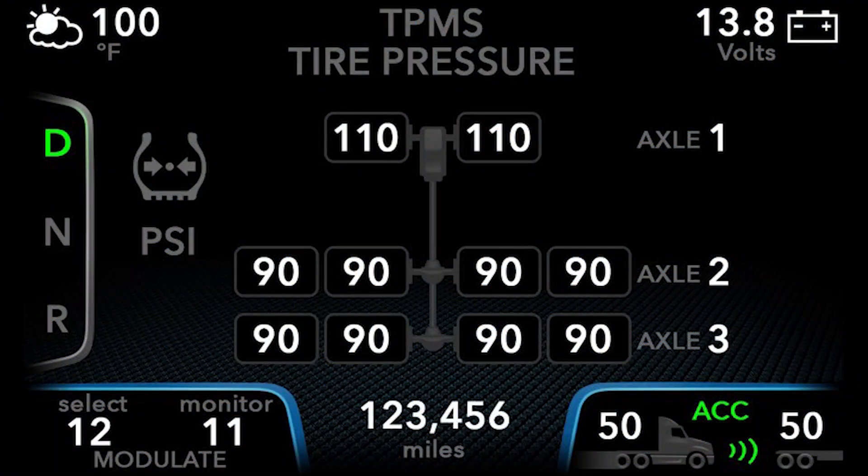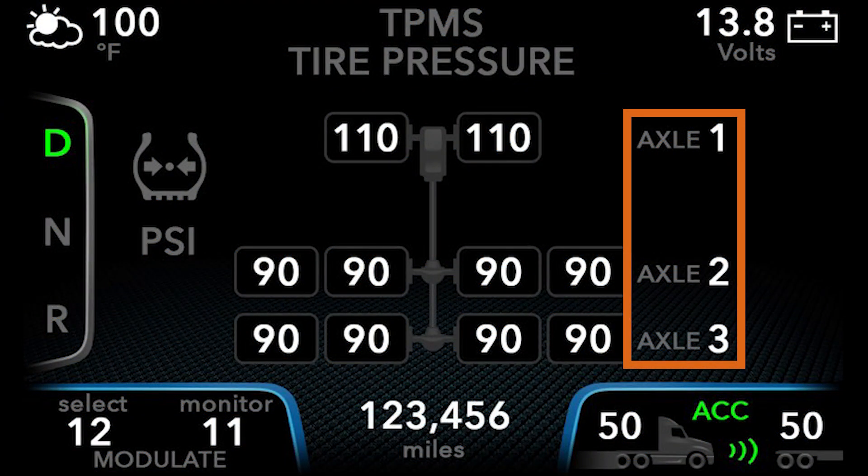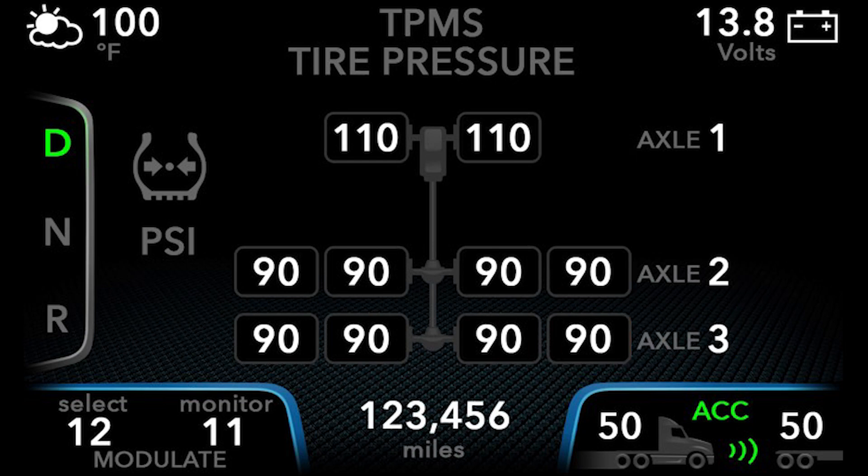You can see the vehicle's axles displayed on the right side of the screen, as well as visuals and a readout of the inner and outer wheels, when applicable.